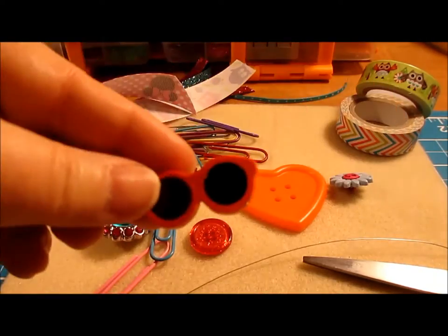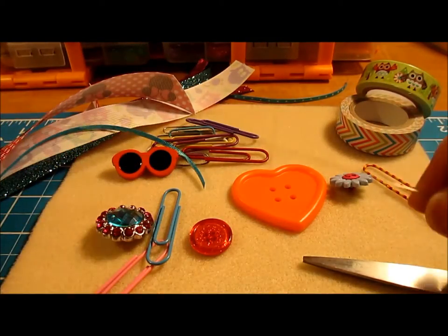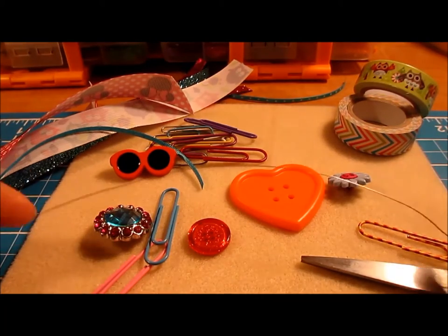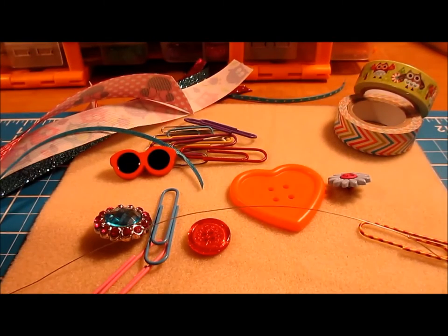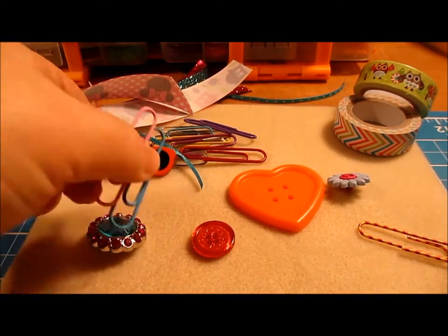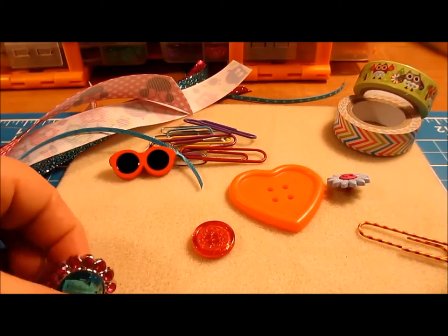I've got a little shank button with a smiley face and sunglasses. If you have spare wire you can wire the buttons onto the paper clips, or you can just use your handy hot glue gun. The first one I'm going to do is the blingy button on blue ribbon.